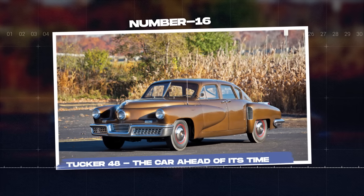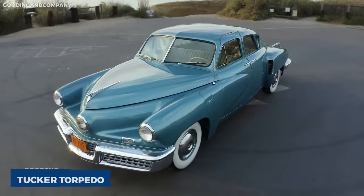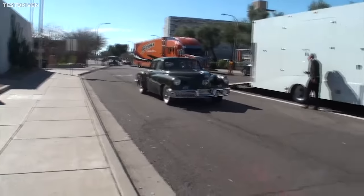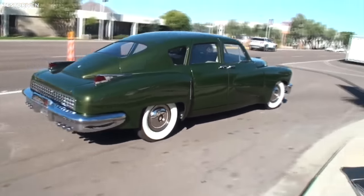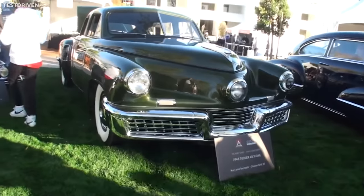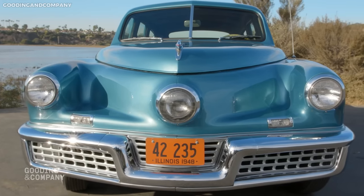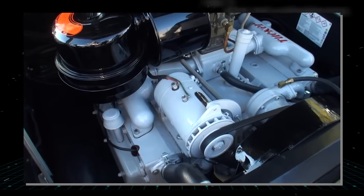Number sixteen: Tucker 48, the Car Ahead of Its Time. The Tucker 48, also known as the Tucker Torpedo, is a vehicle that was remarkably ahead of its time. Envisioned by Preston Tucker and produced in 1948, it featured innovative designs and technology not common in the automotive industry of its era. The Tucker 48 boasted several unusual features, such as a third directional headlight that would turn with the steering wheel to improve visibility around corners — a feature that would not become standard in cars until many decades later.